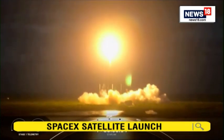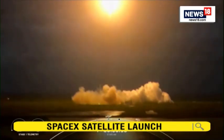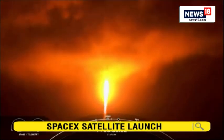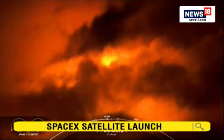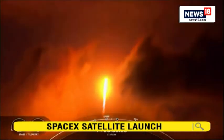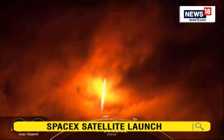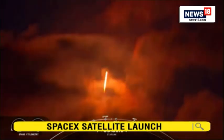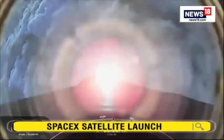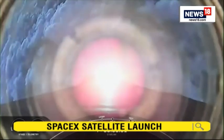Pitching downrange. Stage 1 chamber pressures are nominal. Successful liftoff of our Starlink satellites on our Falcon 9 vehicle. Power and engine telemetry nominal. Lifting off from Space Launch Complex 40 at 7:32 p.m. Eastern Time.